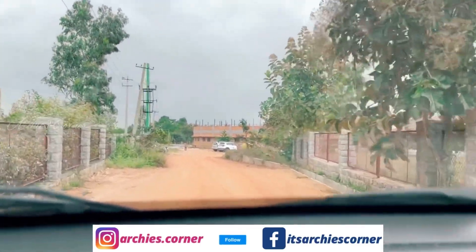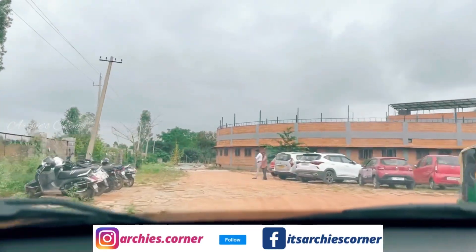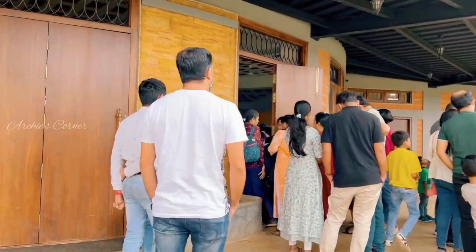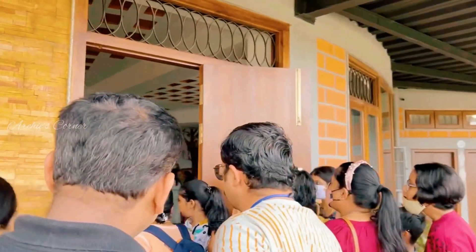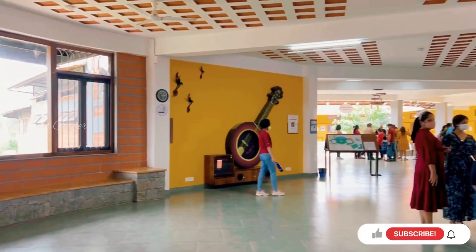Like every other kid, Akshat and Adhvik love to explore, observe and experiment. When we first heard about Curiosity Science Center, Adhvik was the one who got very excited to visit, since he considers himself a junior scientist. So today's video is about our visit to the Curiosity Science Center, which is located near Dammasandra Circle at Sarjapur Road.